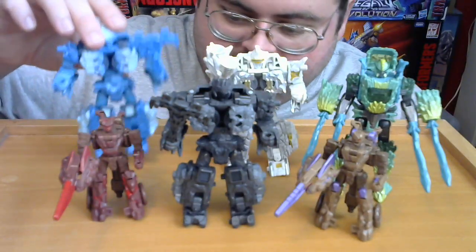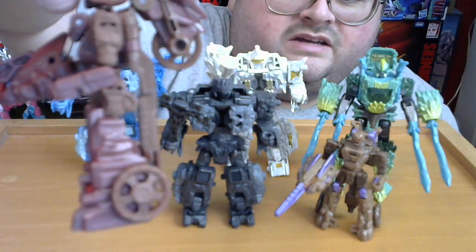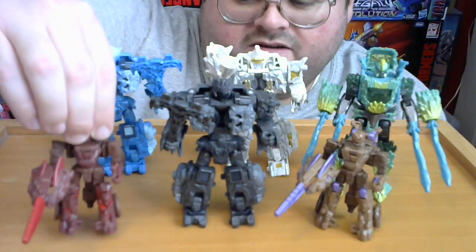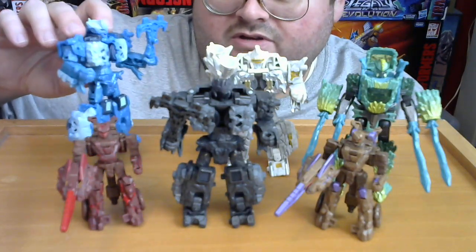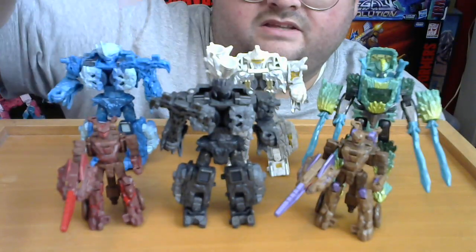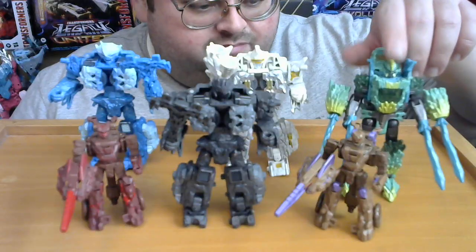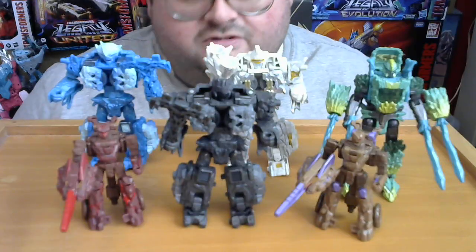The only minor gripe I have amongst all six of them is that on Boulder Crash and Geochron, the handle used for their weaponizer mode doesn't have any hinges or swivel joints, so it just ends up hanging off the back of them, looking like sticks poking out of their backs. Another minor gripe is that the heads on all three of the Magneus mold are hollowed out on the back — so you could joke that Magneus, Nucleus, and Calcitron are all brainless. And of course Shard's parts fall off too easily. But other than those minor nitpicks, I'm just really thrilled to have all six of these figures.